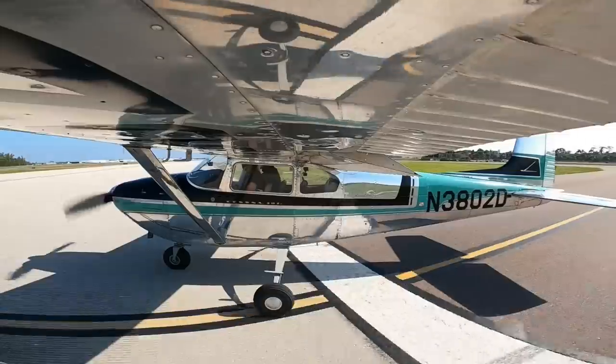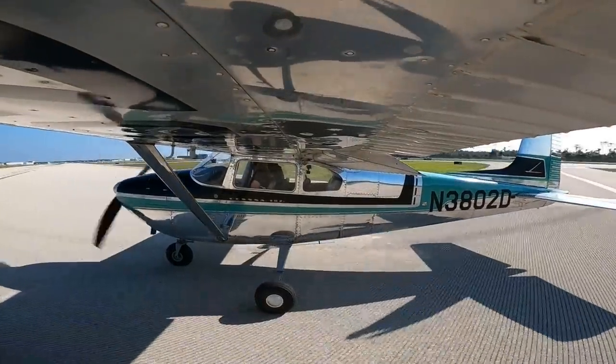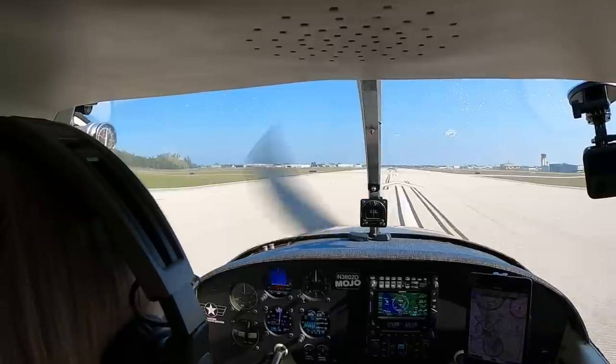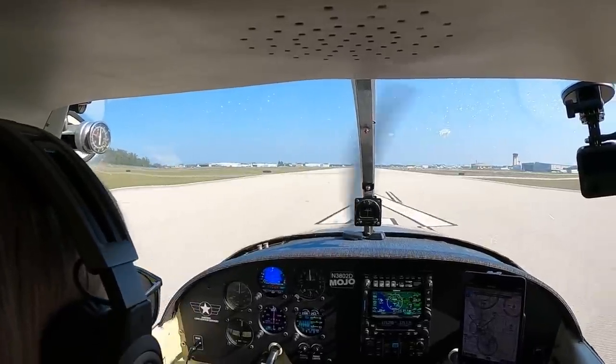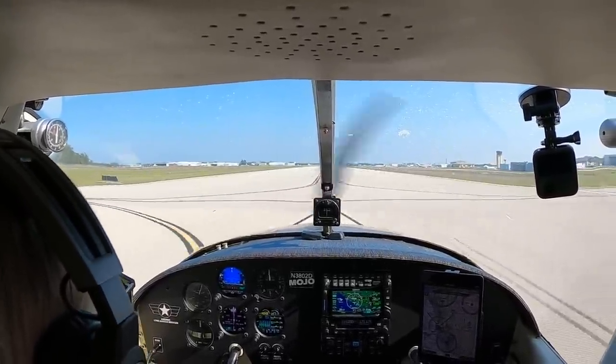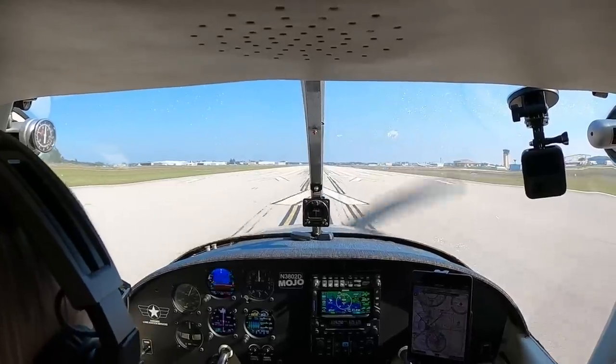Clear for takeoff, runway 5, 3802 Delta. We are at three miles east of the airport, full stop. 5199 Echo in the upper tower, roger, report midfield right downwind runway 5. Traffic passing off the left wing, southbound, two miles. 1,500. In the green. Clear, speeds alive.